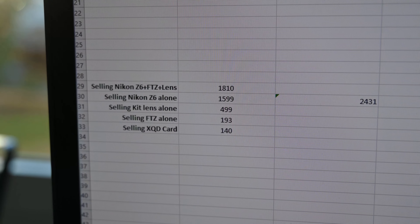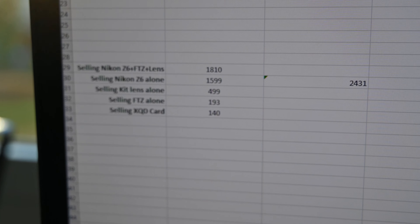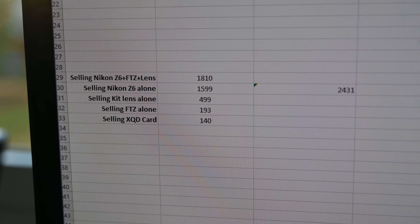I've even made some calculations and research, and these are the prices I can get. If I sell everything together it's not much, but selling everything separately I can make 2431 francs — that's including the XQD card, the FTZ adapter, the kit lens, and the body, all sold separately.